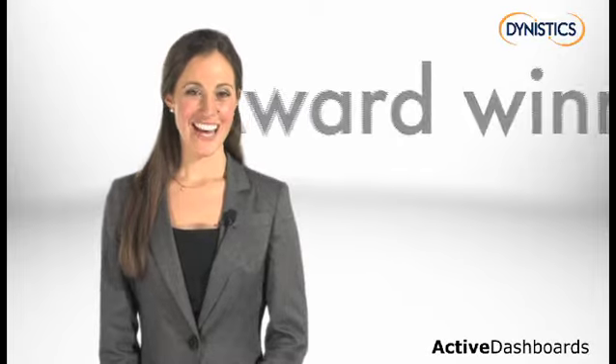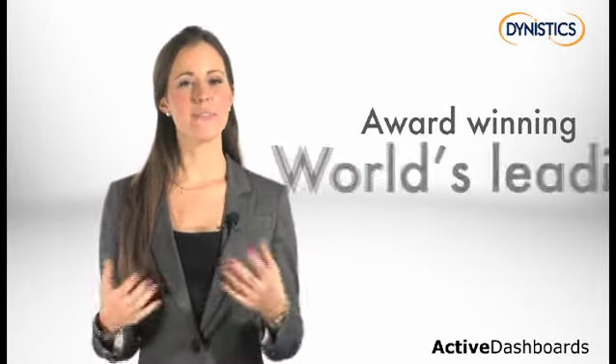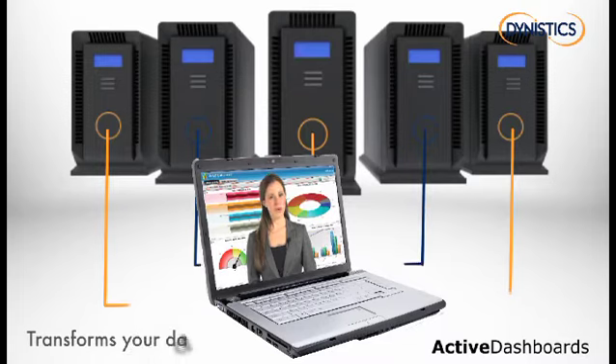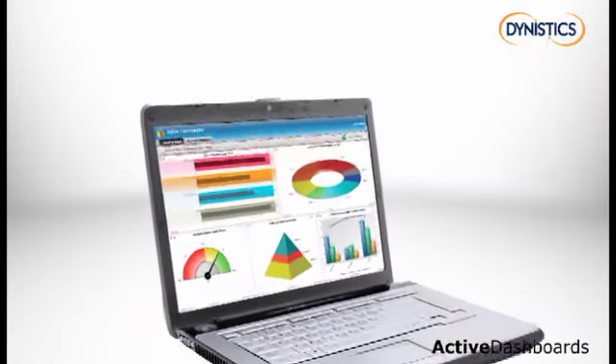Welcome to Dynastix, an award-winning company and home to Active Dashboards, the world's leading business intelligence software. Active Dashboards can transform your organization's business intelligence by retrieving data from existing systems and presenting it in a range of stunning graphical charts.